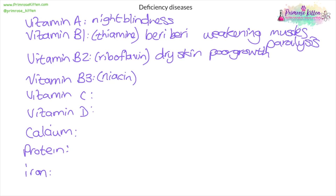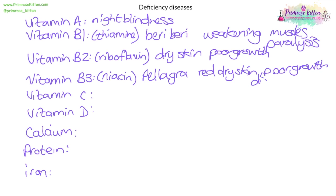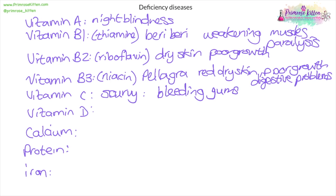Lack of vitamin B3 (niacin) also causes poor growth, plus a disease called pellagra, which presents as red dry skin and sometimes digestive problems. Vitamin C deficiency is the pirate's disease — scurvy — which comes from not eating fresh fruits and vegetables. Scurvy causes bleeding gums because the membranes and linings aren't sticking together properly, causing bleeding.